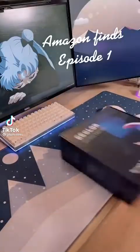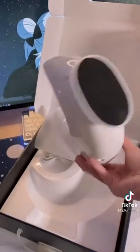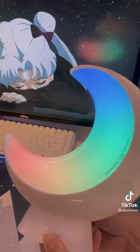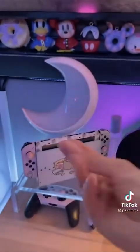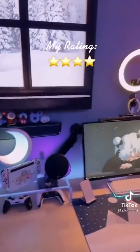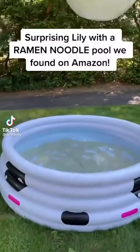Amazon Finds, Episode 1. Surprising Lily with a Ramen Noodle Pool we found on Amazon.